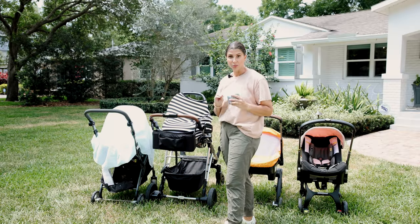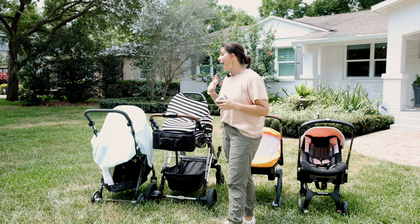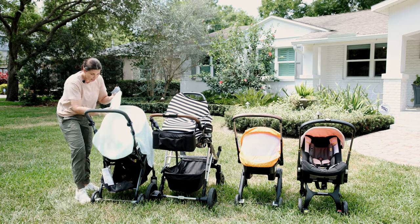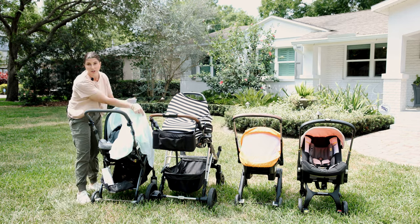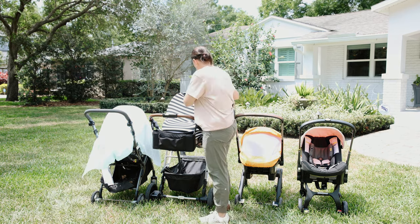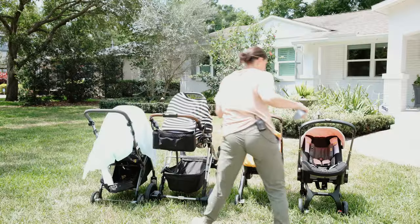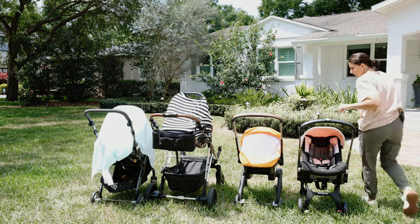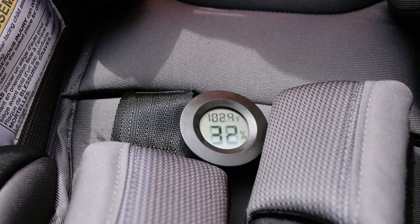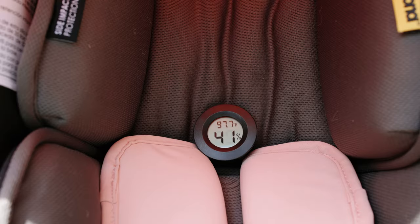Our 10-minute timer just went off, so let's check the temperature gauges in each of our scenarios. As a reminder, we started off at 92 degrees. Under our blanket, fully covered, we're at 107 degrees. The unapproved product is at 111. The more approved product is at 102. And with nothing except the canopy, we are at 97.